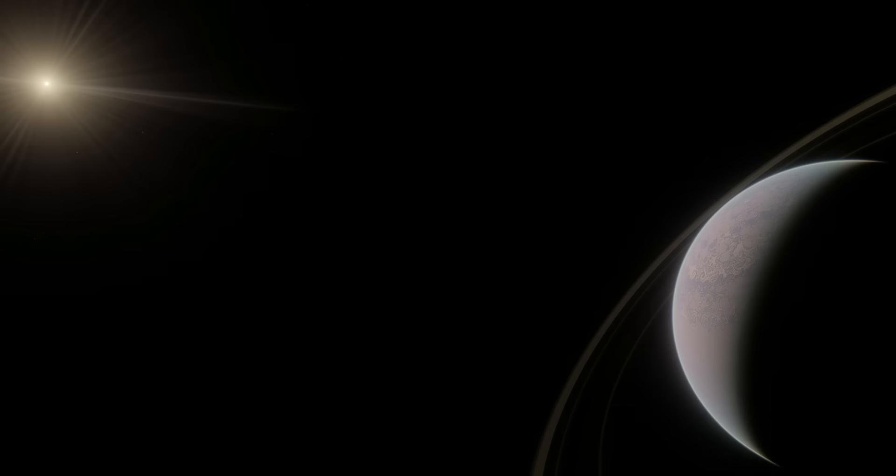There are over 6,000 exoplanets that are currently known to exist, and that number is constantly increasing. However, the vast majority of these planets are pretty far away, usually hundreds or thousands of light years. This can make many planets hard to study, as generally the further away an exoplanet is, the harder it is to see it.